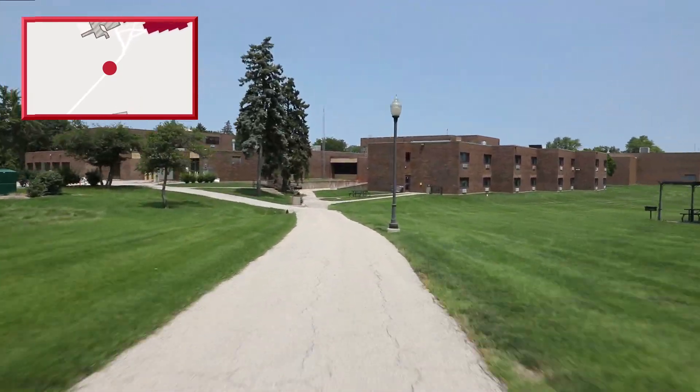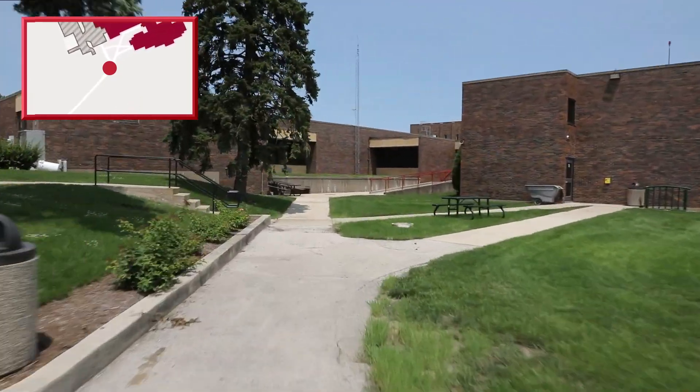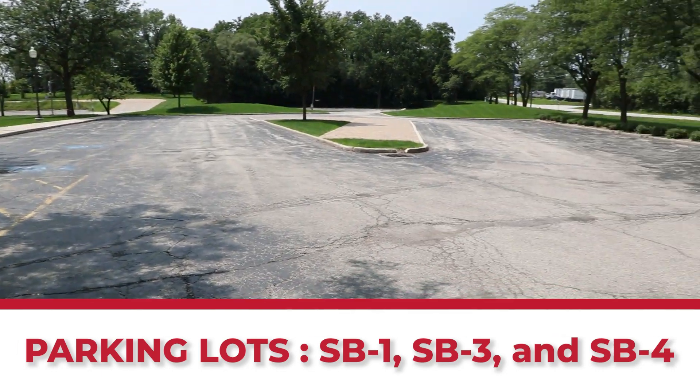There's also plenty of parking at Borromeo, so you can choose to drive over instead if you'd like. Those parking lots include SB1, SB3, and SB4.